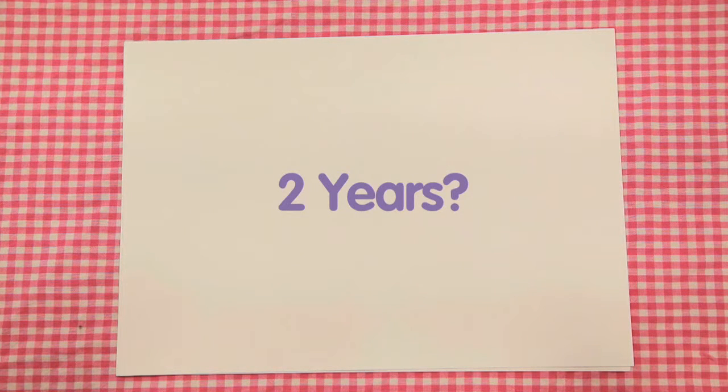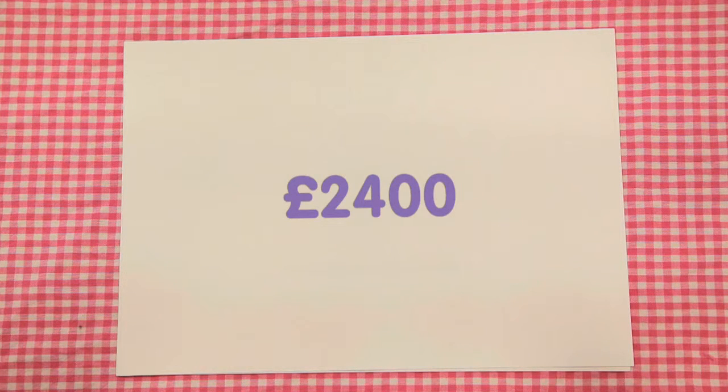Firstly, let's concentrate on the important facts. The original cost is £2,400 and the depreciation is 18% every year.